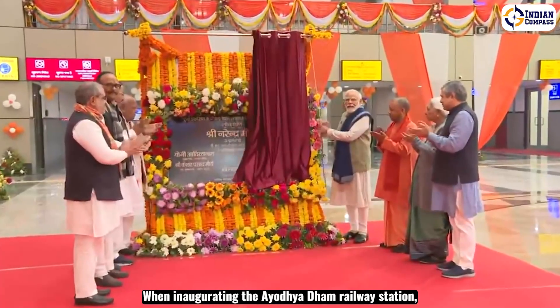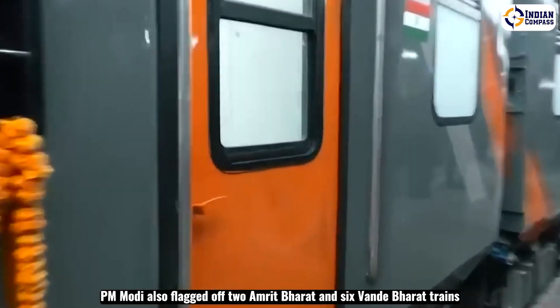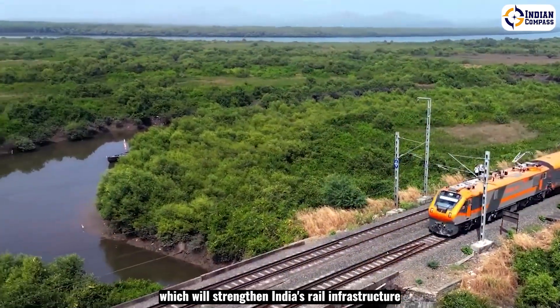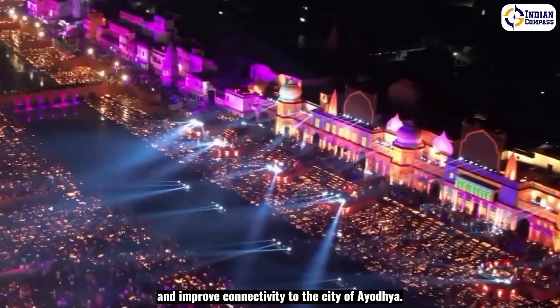When inaugurating the Ayodhya Dham railway station, Prime Minister Modi also flagged off two Amrit Bharat and six Vande Bharat trains, which will strengthen India's rail infrastructure and improve connectivity to the city of Ayodhya.